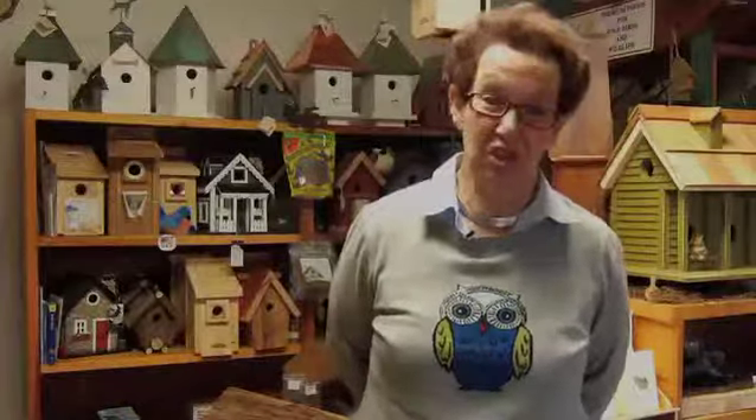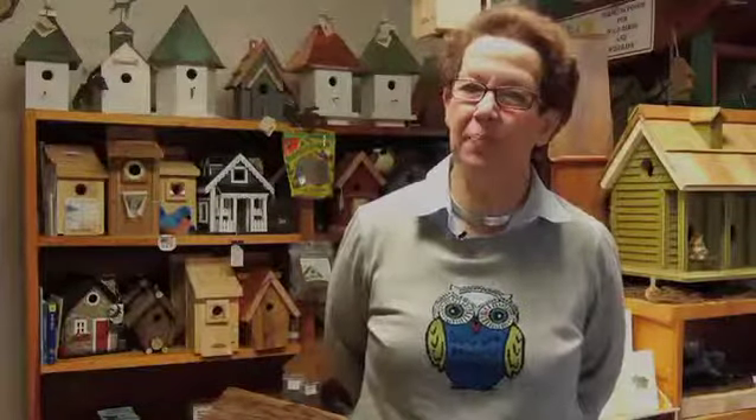Most of the feeders I use and have experienced do not have water attached to them. I do sell one particular window feeder with suction cups that has a small water area, but it usually gets jostled or freezes up in the winter. Water is an important component, so if you're considering water, I would just use a bird bath, or if you have an open pond, river, or spring nearby, that's where the birds get their water.